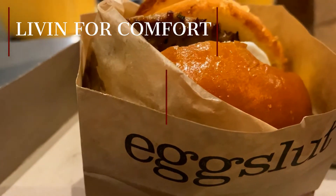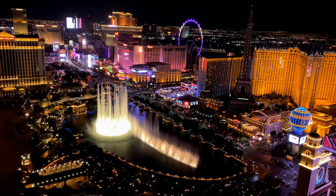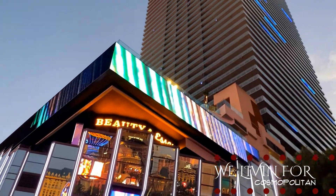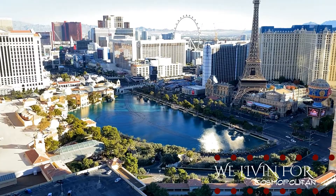Hey! I'm Justin. And I'm Scott. And guess what? We live and follow our love! All right lovers of life, we are here to wrap up the Cosmo series. If you haven't had a chance to watch the rest of the videos, you can check the description below to find WeLivin4Comfort where we talk about the room, WeLivin4Food where we talk about two of the restaurants, and WeLivin4Nightlife where we go over some bars and drinks.